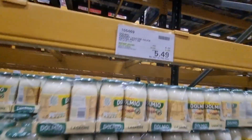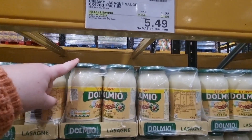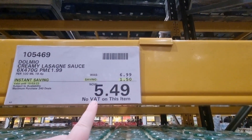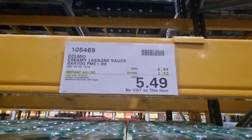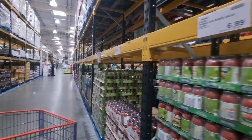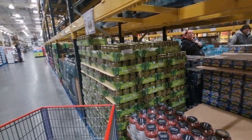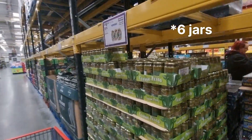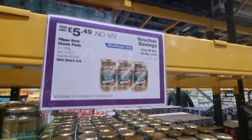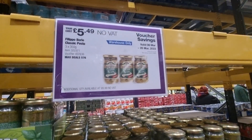Moving into the cupboard aisles, they've got an instant saving on the Dolmio creamy lasagna sauce. It should be £6.99 and it's £5.49 — saving £1.50. You get four jars for £5.49 which is really good. They've also got a voucher saving on this pesto.